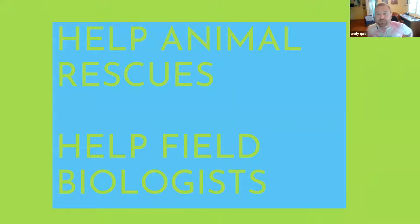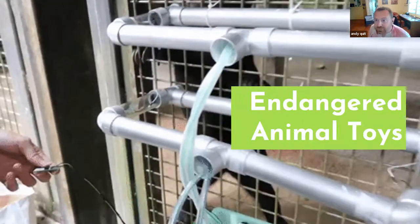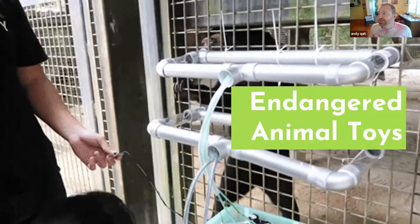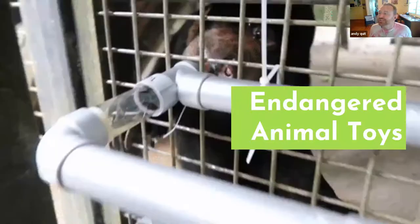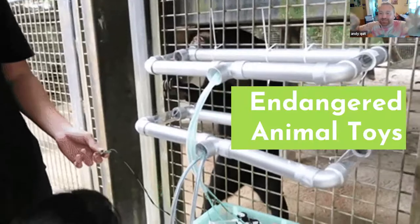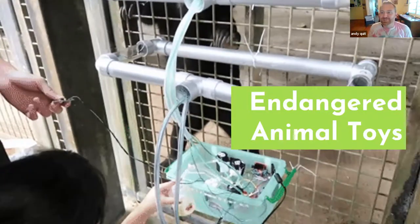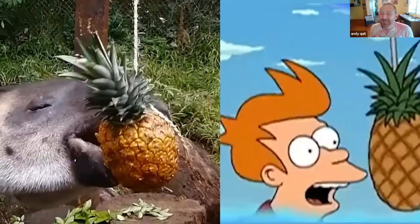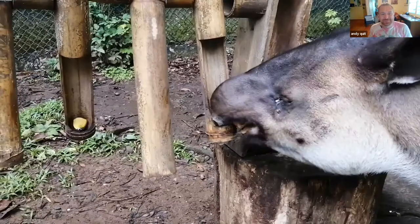The two main things we do now are helping animal rescues and helping field biologists. We do enrichment for animals that aren't allowed to live in the wild — injured or being rehabilitated. For example, a sun bear maze where my students in Singapore helped me build a device that detects the sun bear's long tongue and squirts honey into a tube so it has to keep searching around. A lot of these animals need cognitive stimulation for their mental health.